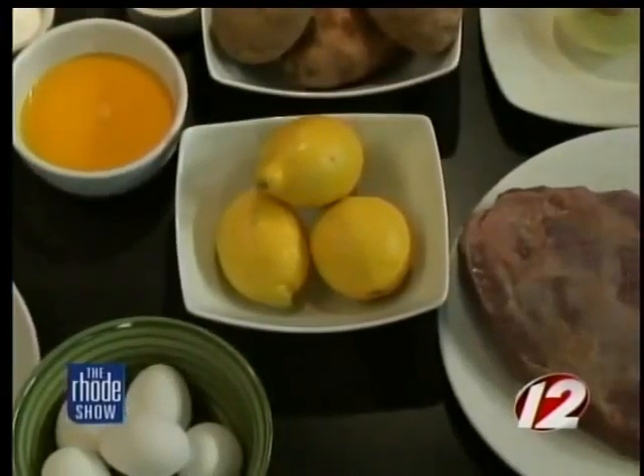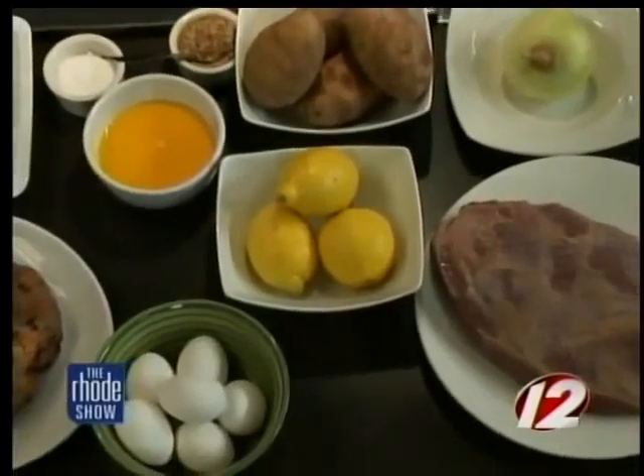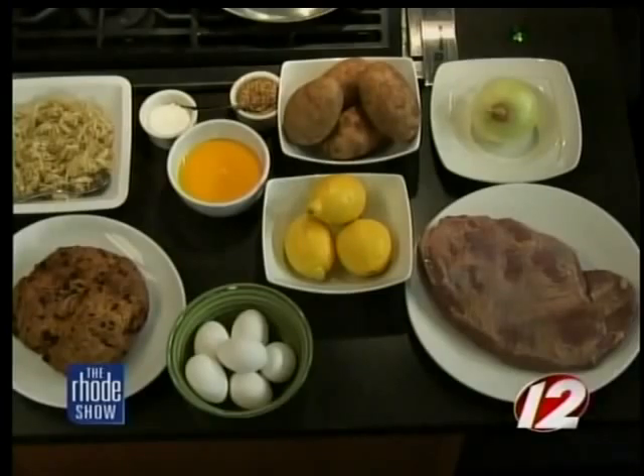Instead of doing the traditional corned beef and cabbage — because everyone's already got their strategy for that — this is a little bit of a Sunday brunch leftovers dish for your corned beef and cabbage. Since St. Patrick's Day is on the weekend, everyone's going to need a brunch after their Saturday activities.